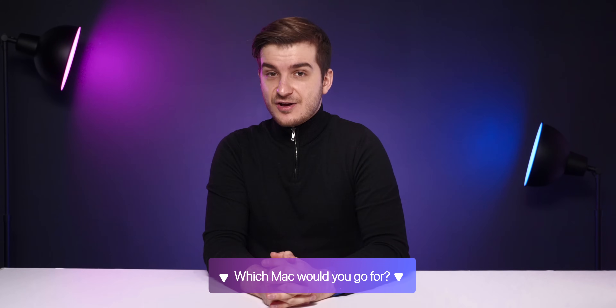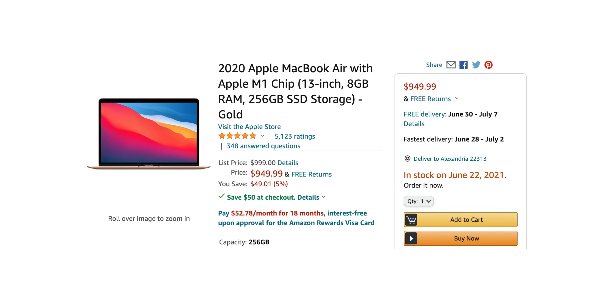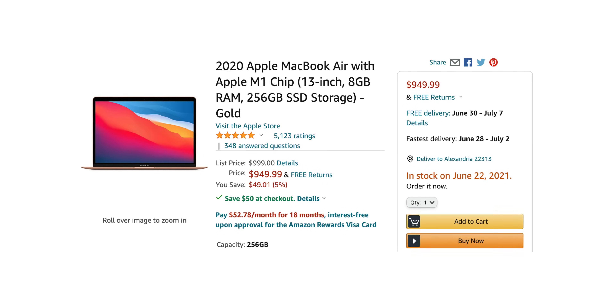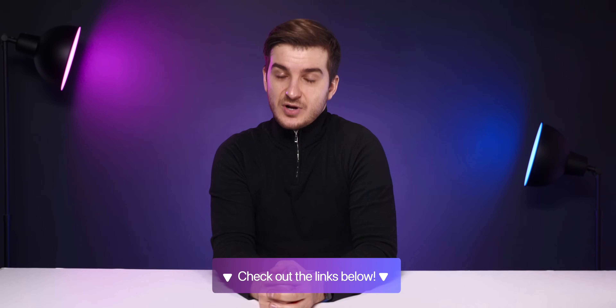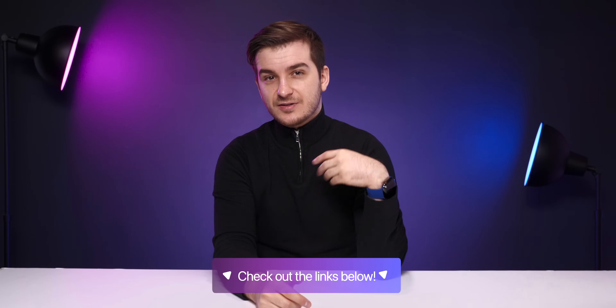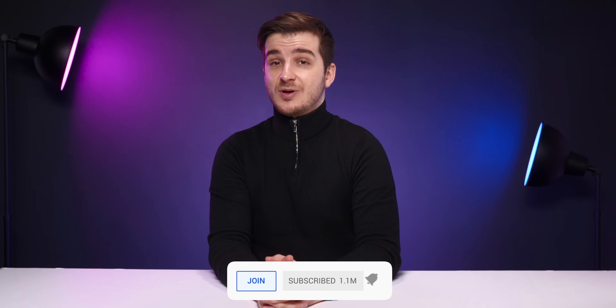So there we go — the full guide as to which Mac to buy in 2021. Let me know in the comments which Mac you'd actually consider, and if you want to buy any of the products mentioned in this video, consider buying from Amazon, as their customer support is uncomparable to Apple's and they also have lower prices. If you use the links below, you also support the channel. Give this a like if you enjoyed it, and subscribe if you want to see more in-depth tech videos like this one.